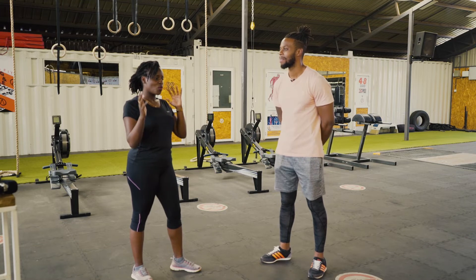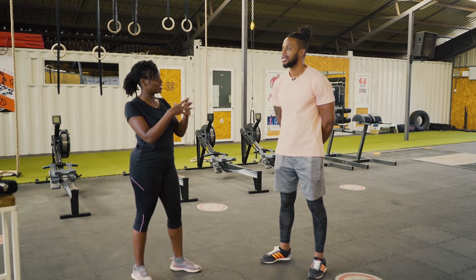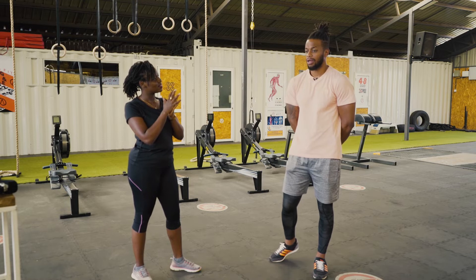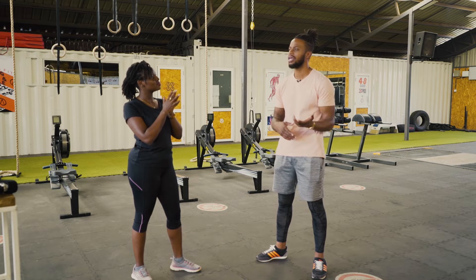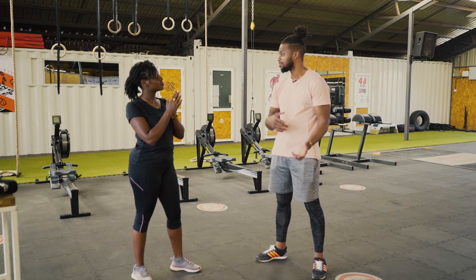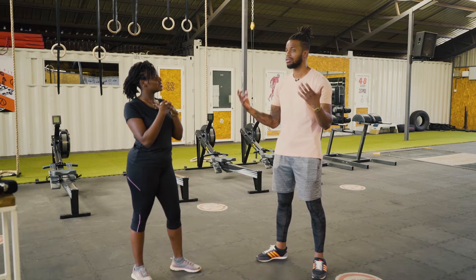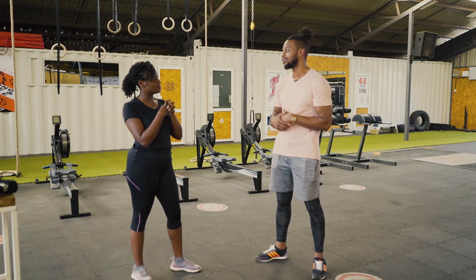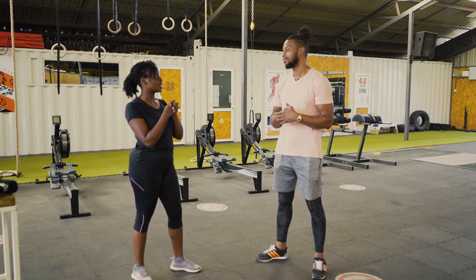Does HIIT incorporate both resistance and aerobic together? Yes. Some days we incorporate a lot of resistance training. Some days it's more cardio-based — running, rowing, skipping. Some days we incorporate weights and gymnastic movements such as pull-ups, push-ups, and body weight squats. We incorporate as much as possible depending on what we're looking to get from the particular workout.